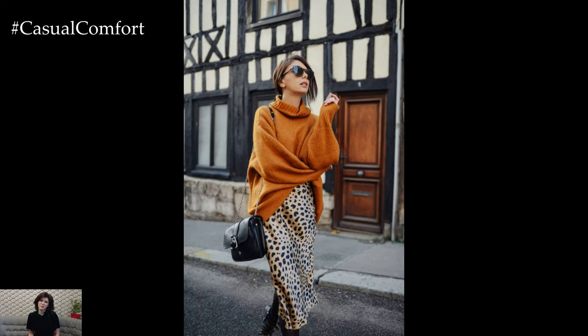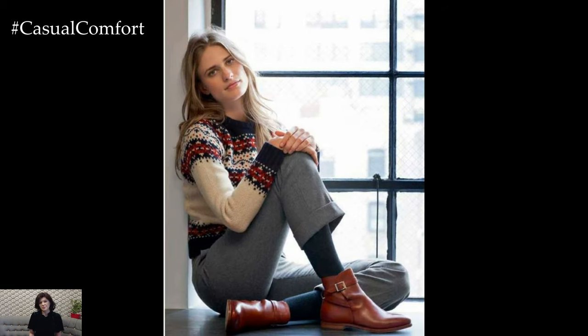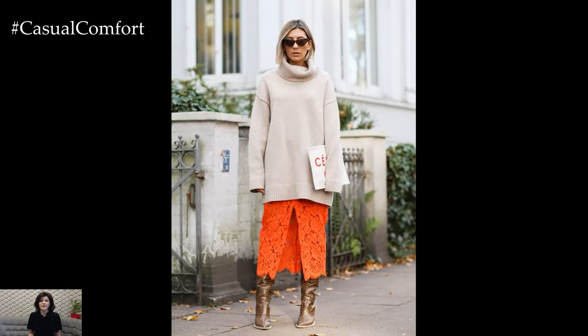To add a touch of sophistication to your sweater weather outfit, layer a structured blazer over a lightweight sweater paired with tailored trousers or a midi skirt. Choose a blazer in a complementary color or pattern to add visual interest while keeping it polished and put together. Complete the look with heeled ankle boots or pointed toe flats and a sleek handbag for a refined and stylish ensemble that's perfect for work or brunch with friends.